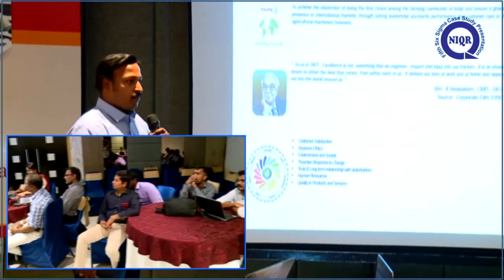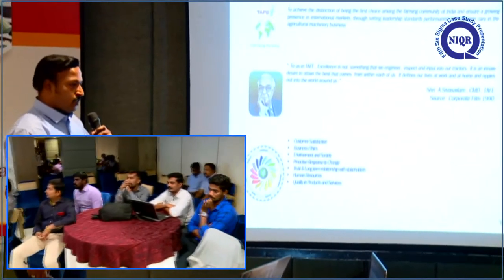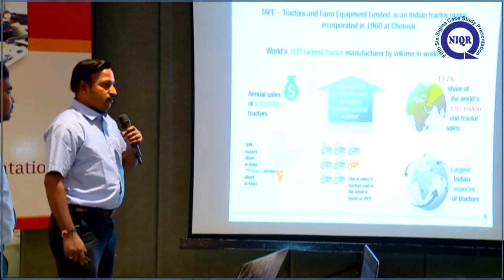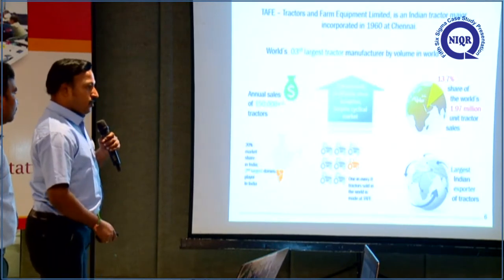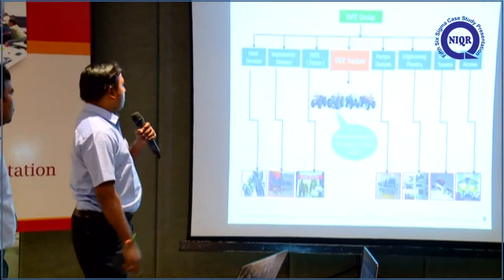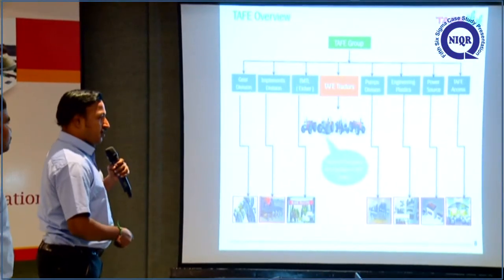Our vision is first choice among the farming community and growing presence in the international market. These are the seven core values. We are the third largest tractor manufacturer in the world and the second largest in India. These are some various products of farm equipment and we belong to the tractor division.